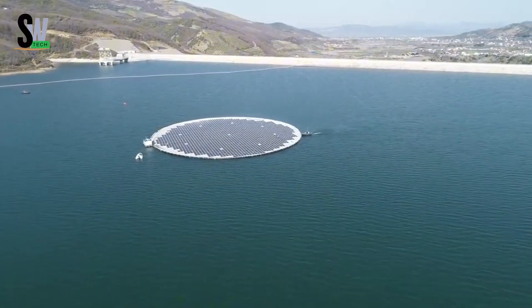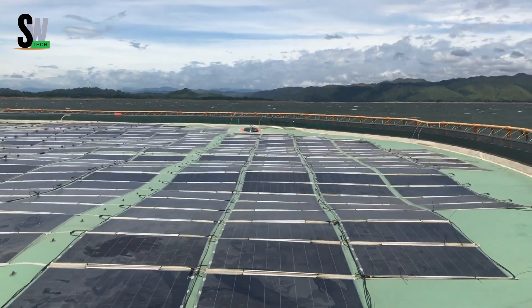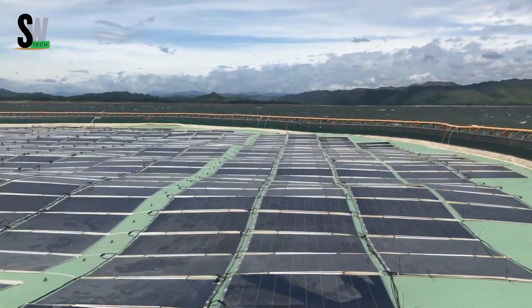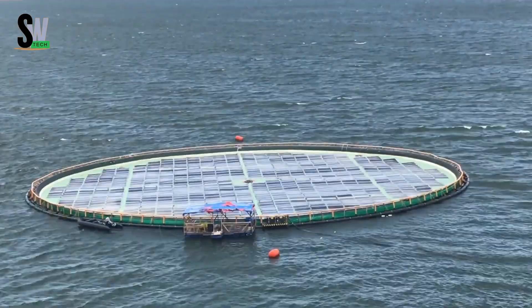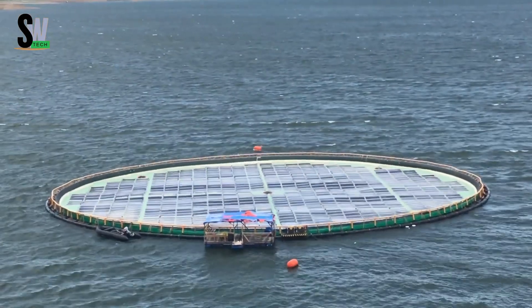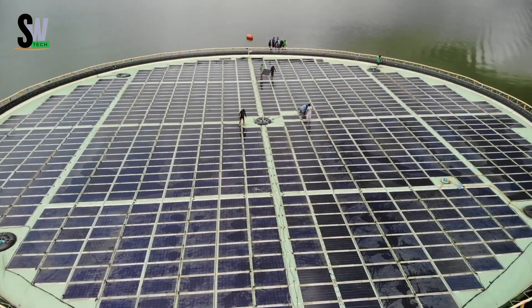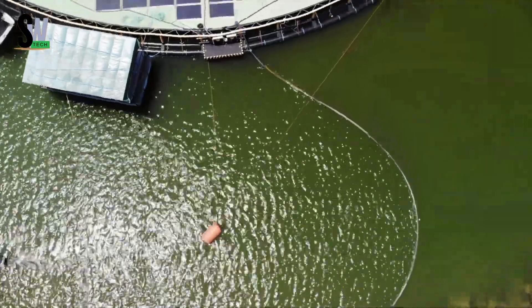The platforms are made from recyclable polymer materials, making them environmentally friendly, highly durable, and resistant to corrosion. Their modular design makes them easy to scale, so they can be installed on small reservoirs or even large offshore sites. A 2-megawatt peak installation is capable of generating nearly 3 gigawatt hours of electricity annually, enough to power thousands of households. These floating systems also help reduce water evaporation from reservoirs and ease the pressure on land use. Certified by DNV for meeting strict global safety standards, Ocean-Sun's floating solar is a groundbreaking step toward harnessing the unused potential of the world's water surfaces for sustainable energy.